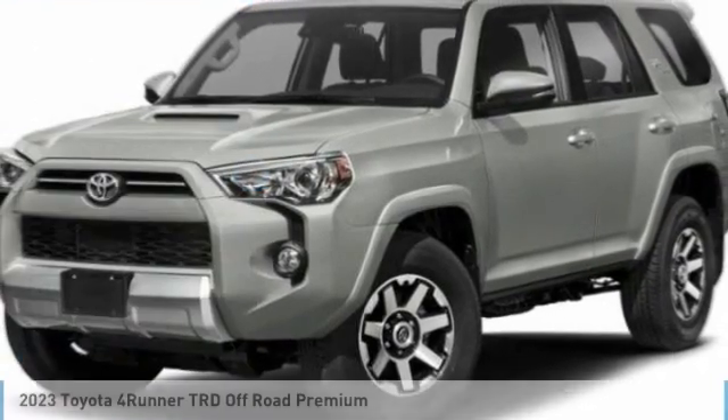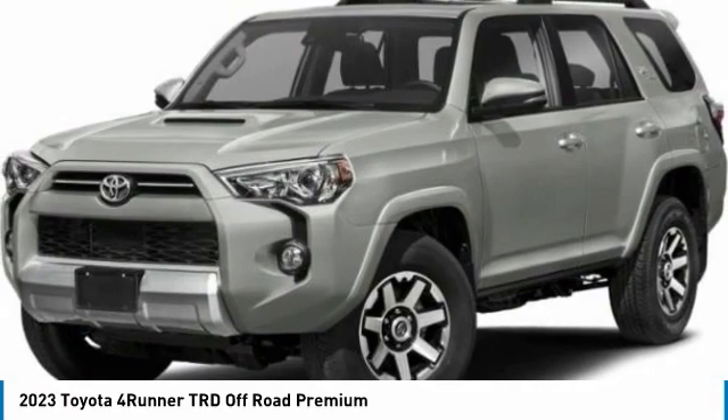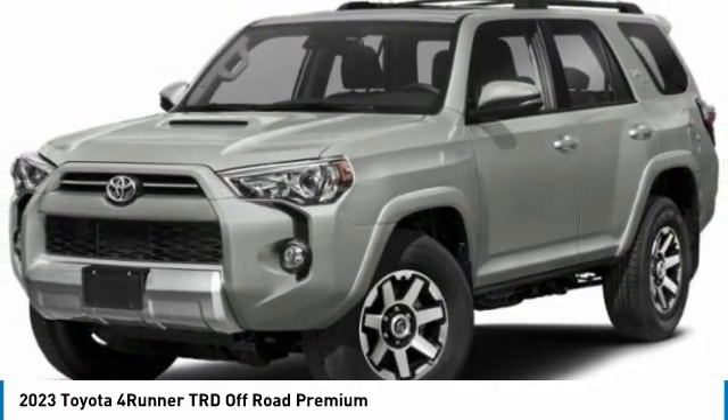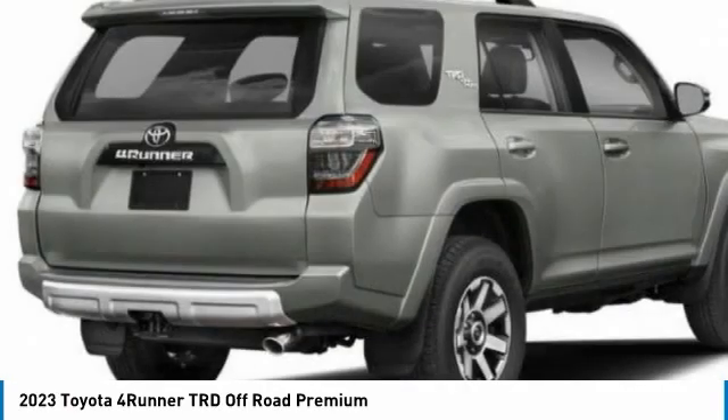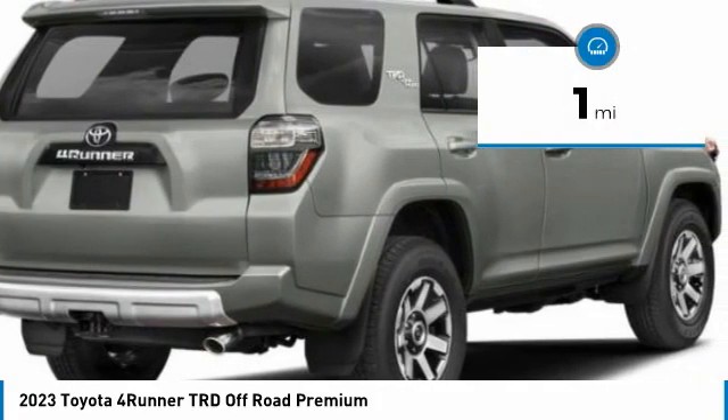Pleased to show you the 2023 4Runner. 4Runner durability is unbeatable. There are more 4Runners on the road today than any other midsize SUV. This vehicle has less than 100 miles. Here are some of this vehicle's great options.